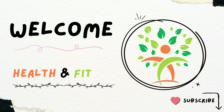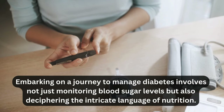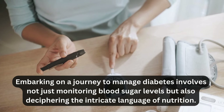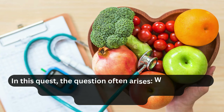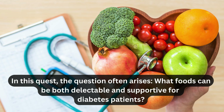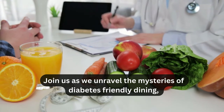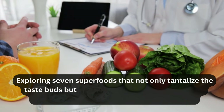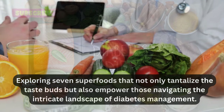Hi guys, welcome to our channel, Health and Fitness. Embarking on a journey to manage diabetes involves not just monitoring blood sugar levels but also deciphering the intricate language of nutrition. In this quest, the question often arises: what foods can be both delectable and supportive for diabetes patients? Join us as we unravel the mysteries of diabetes-friendly dining, exploring seven superfoods that not only tantalize the taste buds but also empower those navigating the intricate landscape of diabetes management.